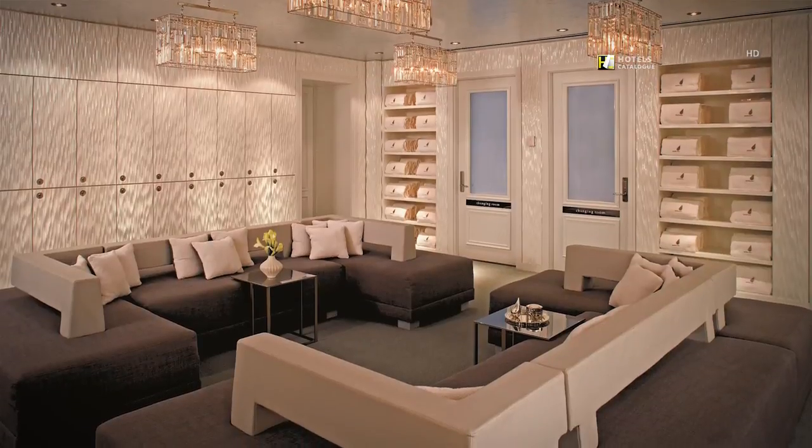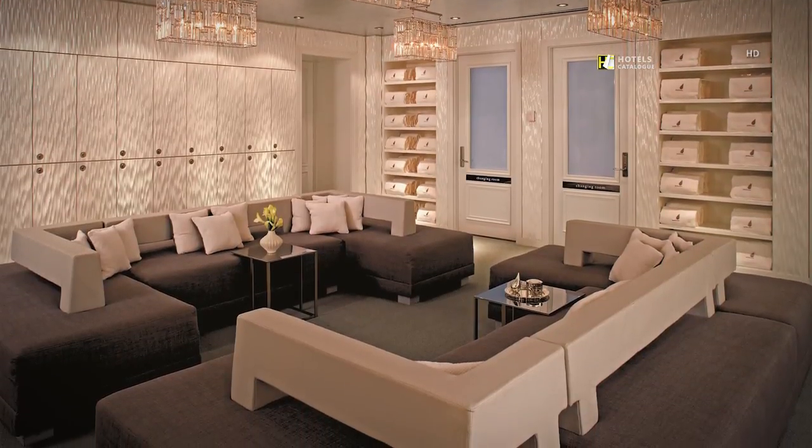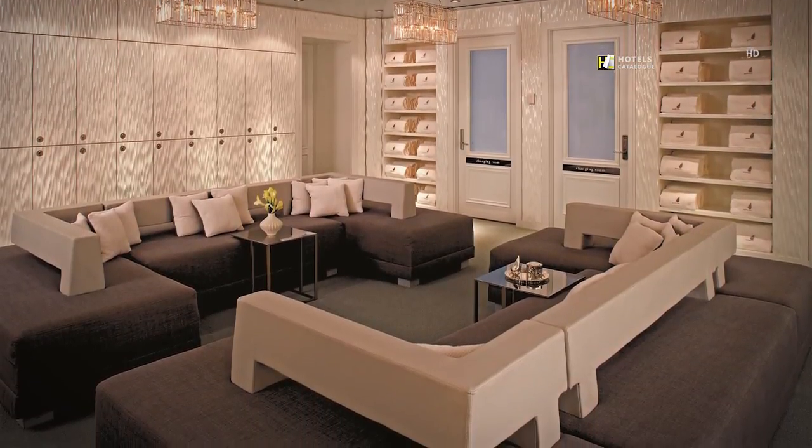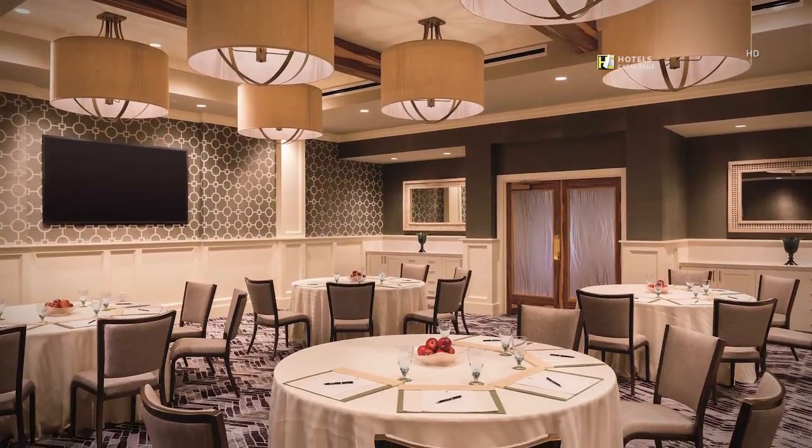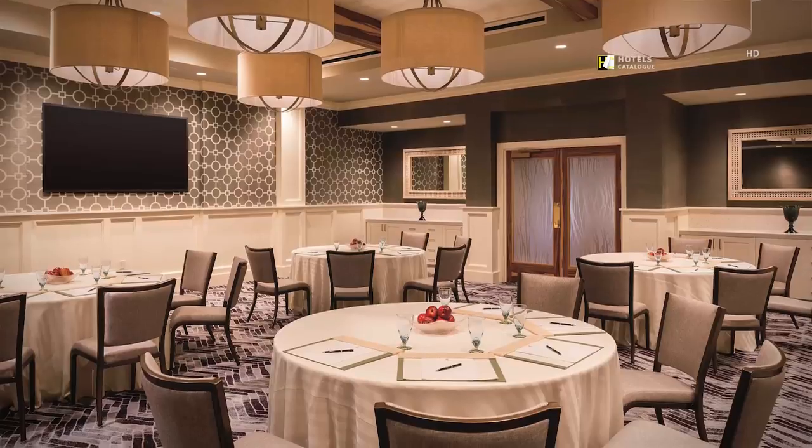Relax and prepare for your spa treatment in the plush changing room at La Prairie Spa. Organize a casual round table event in the Vela room.